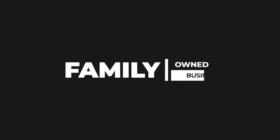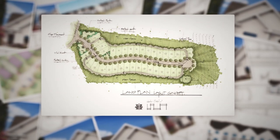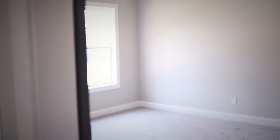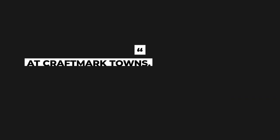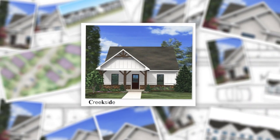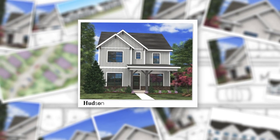Craft Mark Towns is a family-owned business; we've been building in Atlanta for over eight years, mostly in the Cherokee area. Every family dreams of having a beautiful new home to call their own. At Craft Mark Towns, we are proud to make the dream of home ownership a reality with families just like yours. We design each townhome and single-family home to fit each lifestyle.